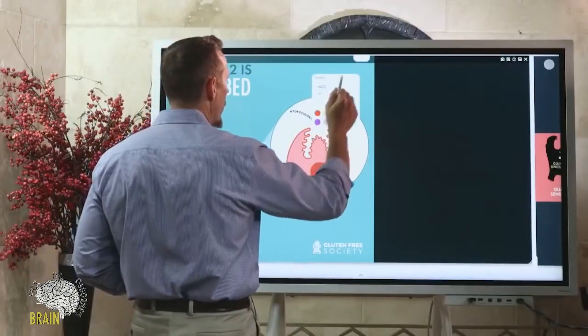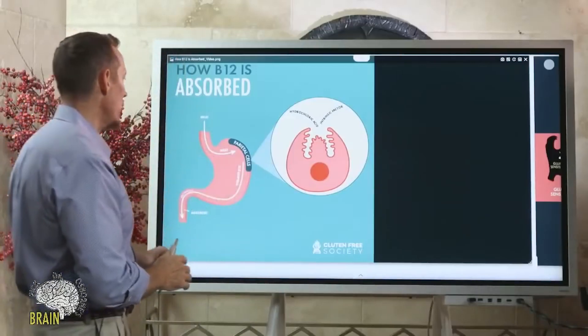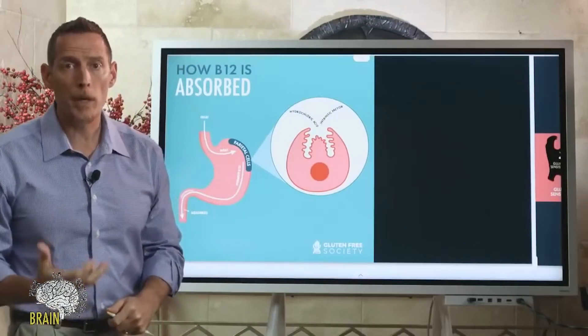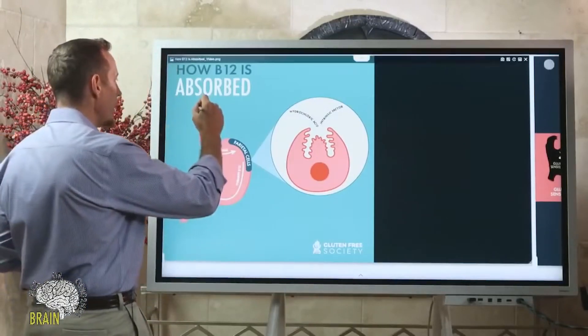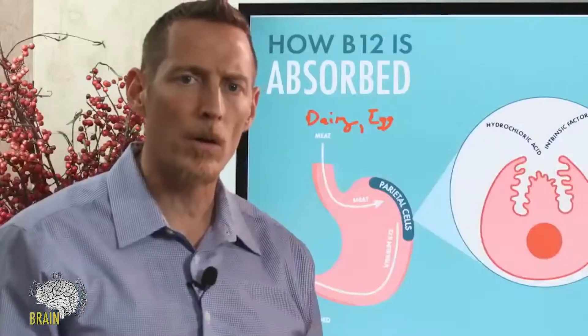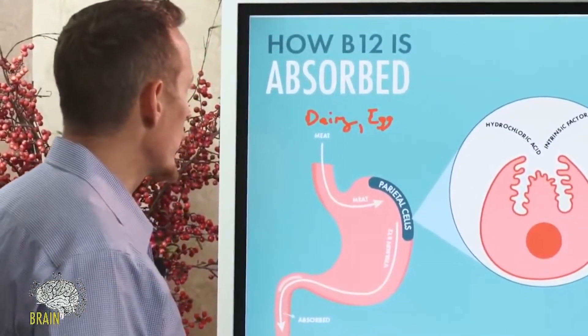Most of the B12 in the diet comes from meat or animal products. Some of you are vegetarian or vegan — if you are vegan, I would highly encourage you to supplement with vitamin B12. Meat, dairy, and eggs all contain B12. Some plant sources of B12 exist, but they don't provide adequate quantities to prevent a major deficiency developing over time.